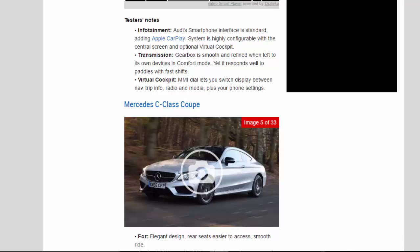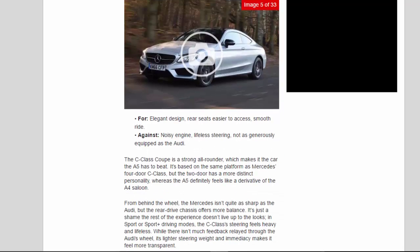Mercedes C-Class Coupe scorecard: For — elegant design, rear seats easier to access, smooth ride. Against — noisy engine, lifeless steering, not as generously equipped as the Audi.